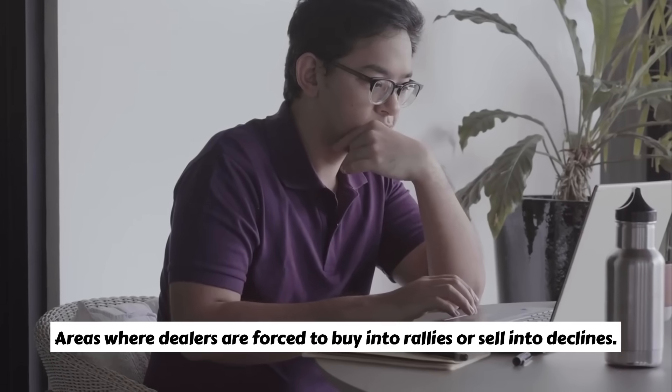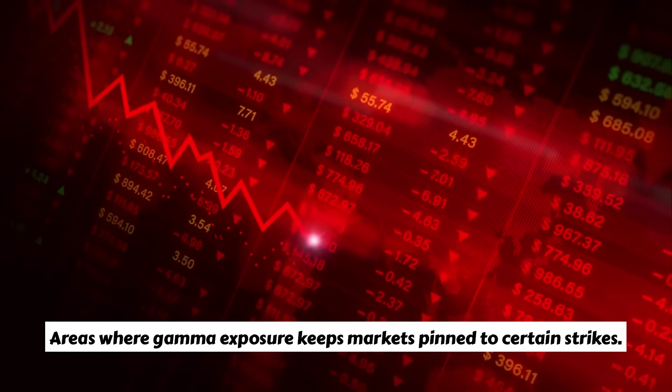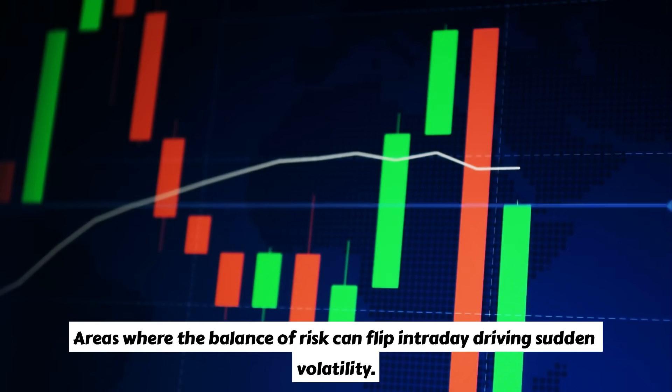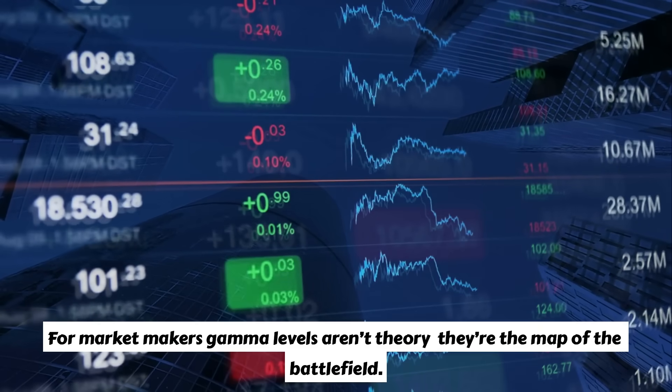Gamma levels are areas where dealers are forced to buy into rallies or sell into declines. Areas where gamma exposure keeps markets pinned to certain strikes. Areas where the balance of risk can flip intraday, driving sudden volatility. For market makers, gamma levels aren't theory — they're the map of the battlefield.